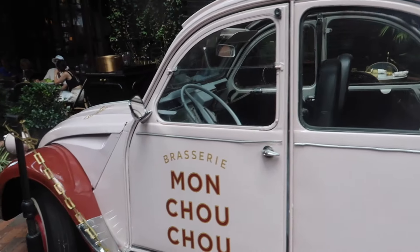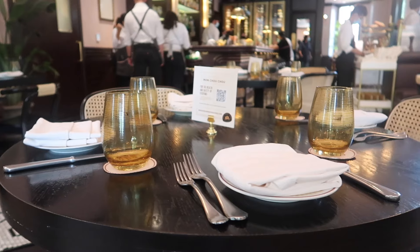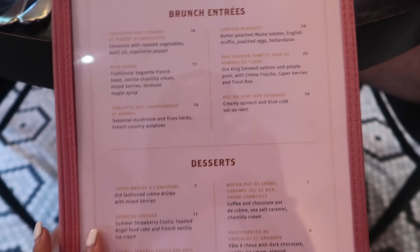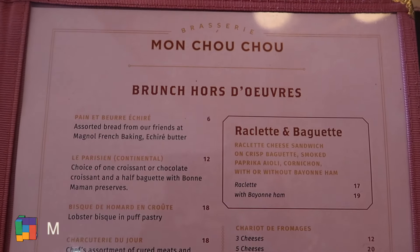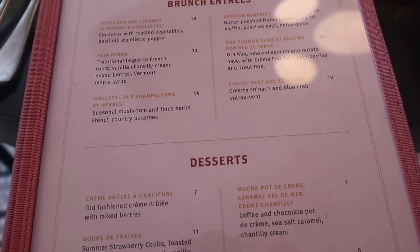Today we're going to try out this Mon Chou Chou place. I recently heard about a French restaurant called Mon Chou Chou — I got really excited because I love the name, which in French means 'my darling.' Our friend who's actually from France shared that the owners are from France and it offers French comfort food from different regions. They offer an all-day menu, dinner menu, and a brunch menu. We decided to try their brunch menu because I'm very excited about the bread and cheese.